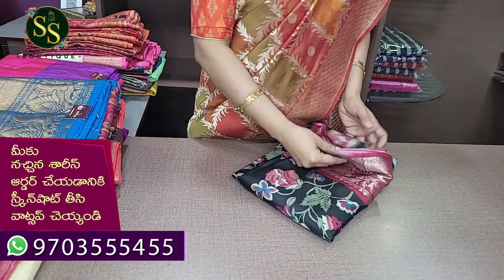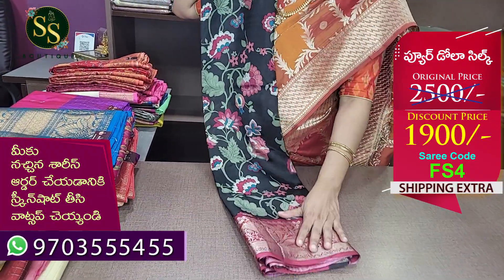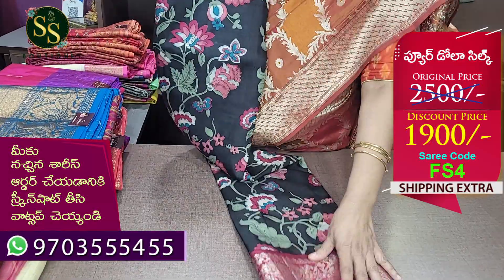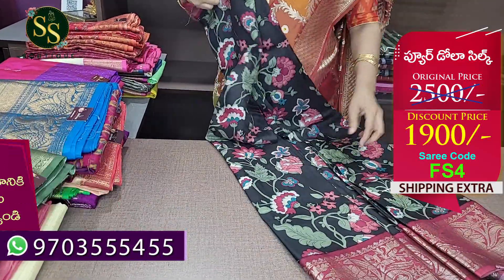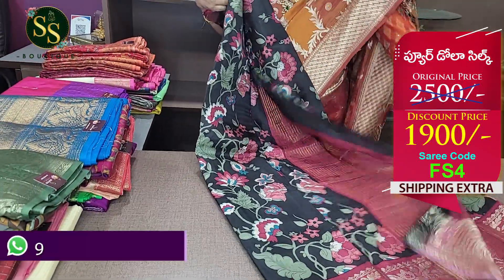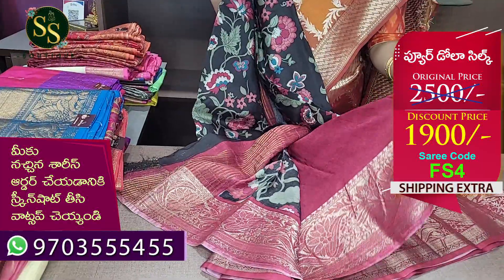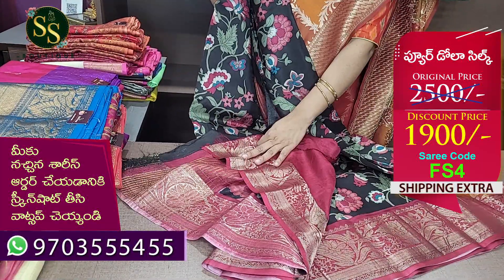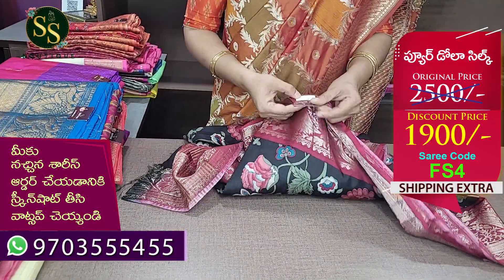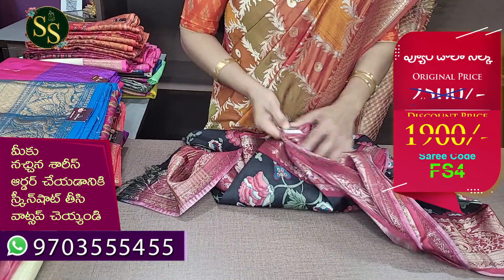Next is Dola silk — black and maroon with a big border. We have a fine size of the border, a big border. We can look at the brown color; we also have a black and maroon combination. This is a plain blouse with a border. The code is FS4. Actual price is ₹2,500 and now it is ₹1,900.